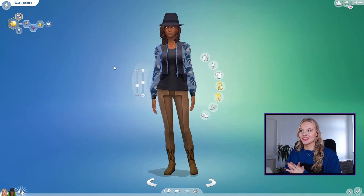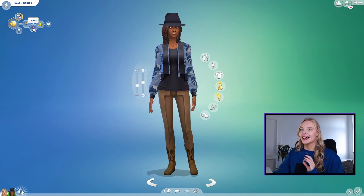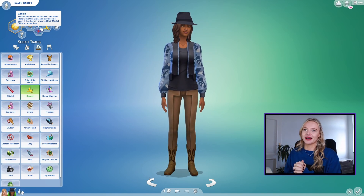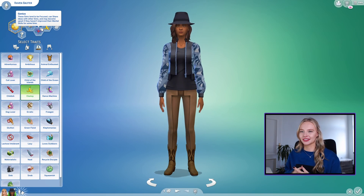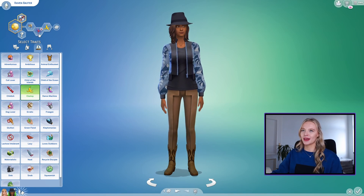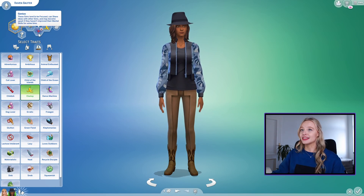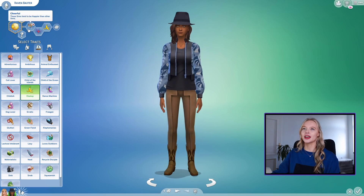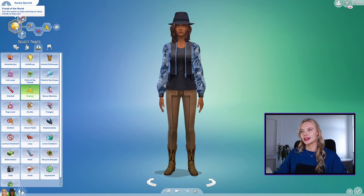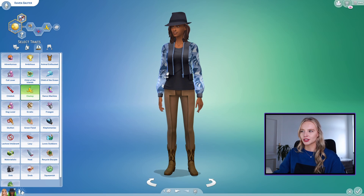Here we go with Raven Baxter — this is just a randomized sim and we haven't done anything to her yet. I've gone ahead and done the traits. Look at what happens when we do Genius — if you haven't seen That's So Raven, you won't know why that's funny, but basically she has psychic visions and sees future events. She kind of stares into the camera when she's having them. The other traits we've given her are cheerful and clumsy — two words that definitely describe her in the TV show. Her main aspiration is Friend of the World, which I would say definitely fits her character.